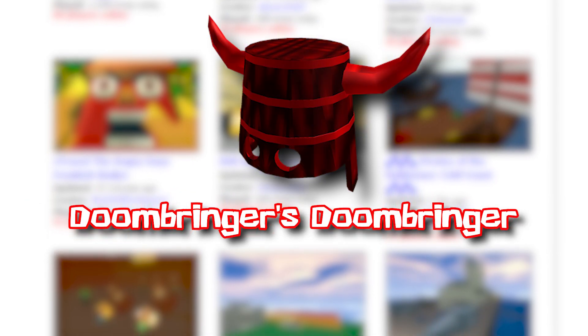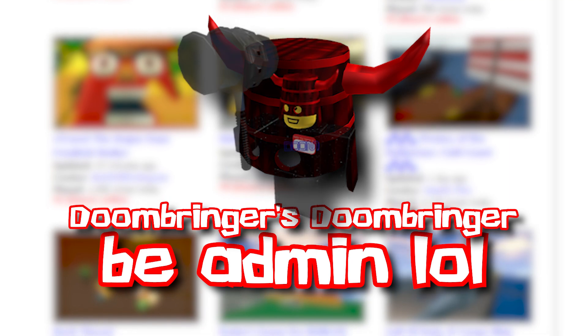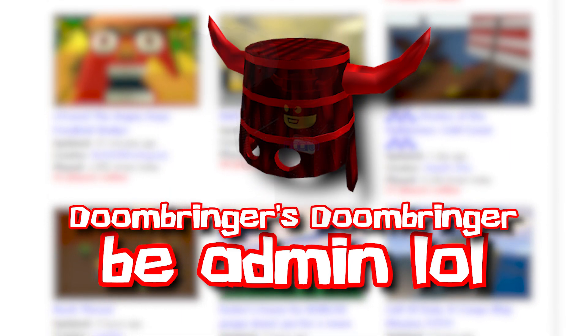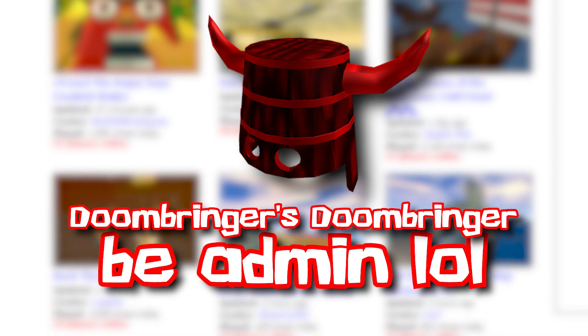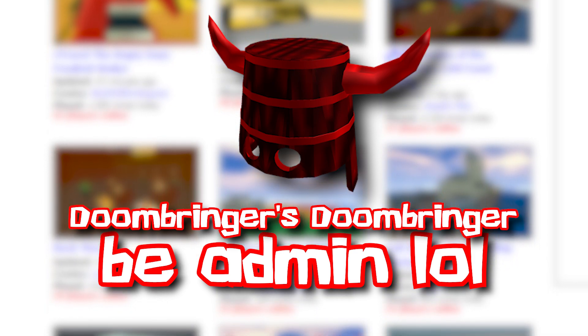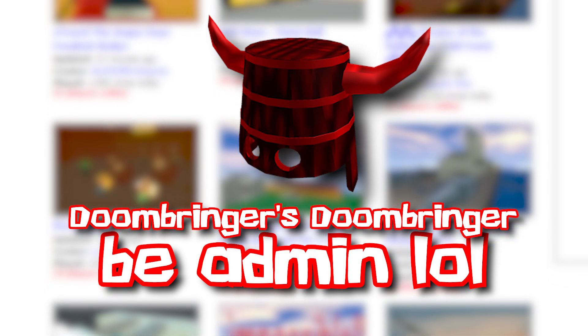Doombringer's Doombringer is the next one, released in 2008, intended to be given only to Mr. Doombringer, but a few admins have had it over the years as well. Being a special hat only for admins, it had a special effect — it would give the wearer a tool in-game which would summon exploding meteors, and another tool to summon lightning onto players to kill them instantly. Why do admins get all that fun stuff? Where's some for me?